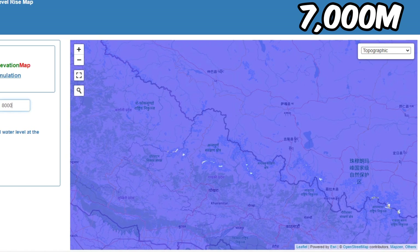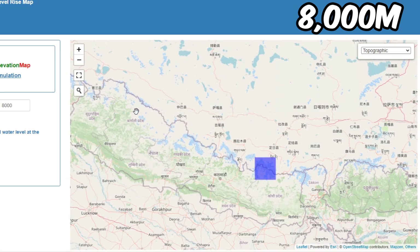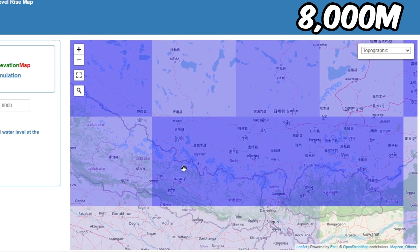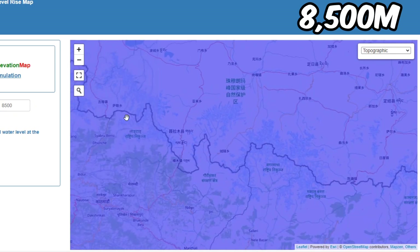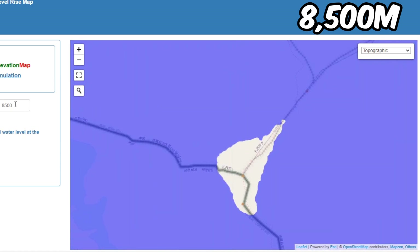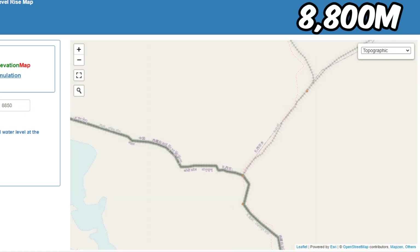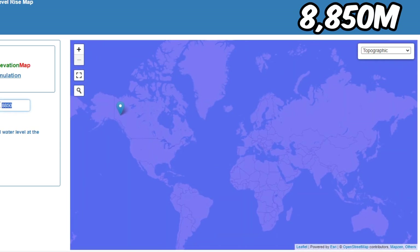At 7,000 meters, you literally can't see any land. At 8,000 meters, only a few mountains over 8k remain. At 8,500, Everest is visible here — this is the peak at 8,849 meters. At 8,850 meters, the world is completely gone.